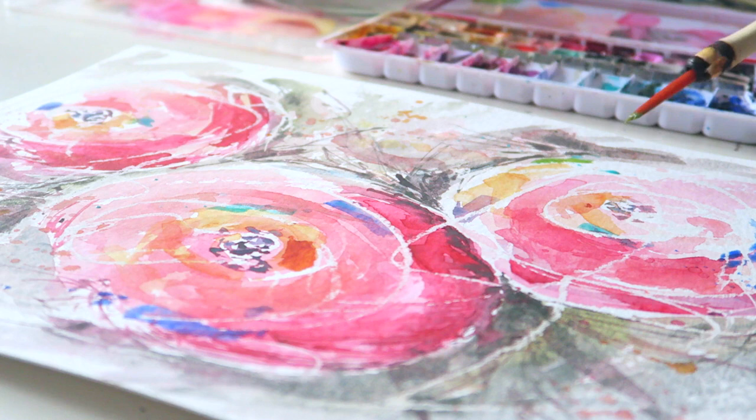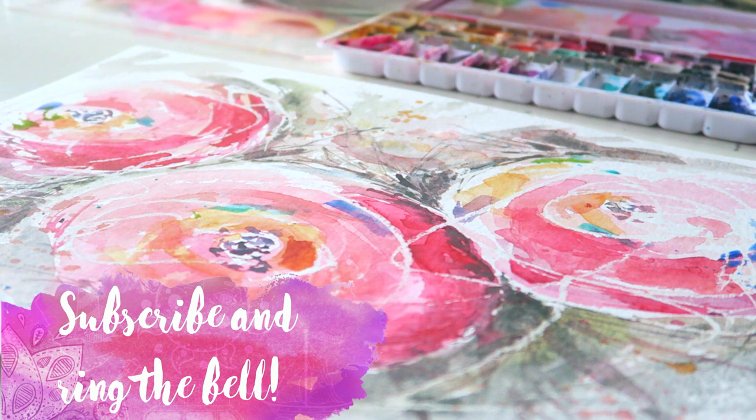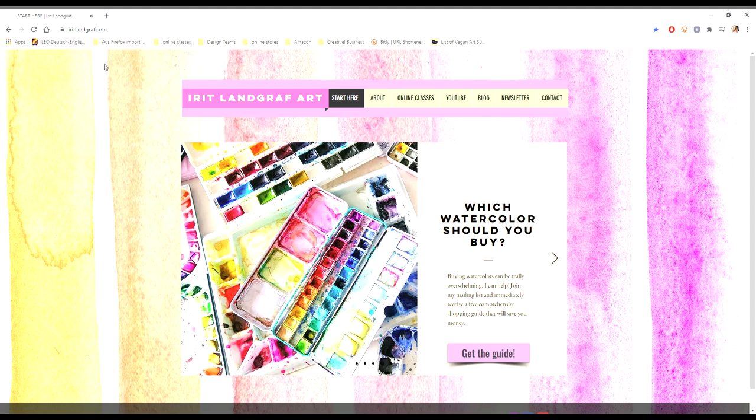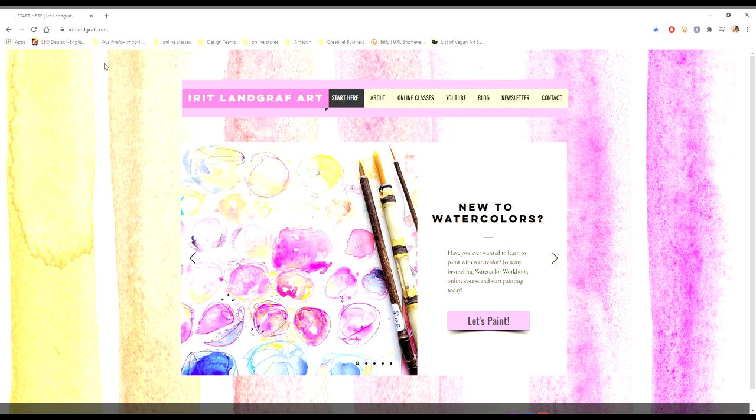My name is Irit and I'm a watercolor and mixed media artist. I think watercolors are the most beautiful of painting mediums and they have a calming and therapeutic effect. If you enjoyed this video, please give it a like and leave a comment. Also, subscribe and ring the bell — I post new videos every week. I also invite you to visit my website where I offer a free comprehensive watercolor shopping guide. Have you always wanted to learn how to paint with watercolors? Join me in an online workshop wherever you are in the world or your watercolor journey, and let's start painting today!